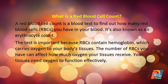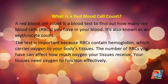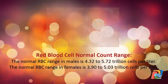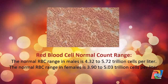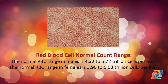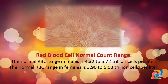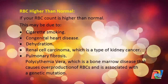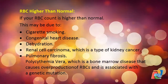The number of RBCs you have can affect how much oxygen your tissues receive, and your tissues need oxygen to function effectively. The normal RBC range in males is 4.32 to 5.72 trillion cells per liter. The normal RBC range in females is 3.90 to 5.03 trillion cells per liter.